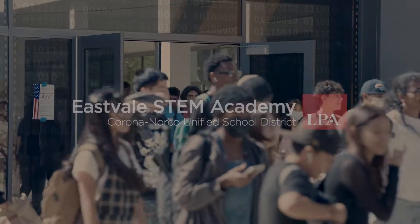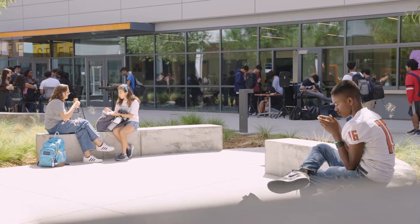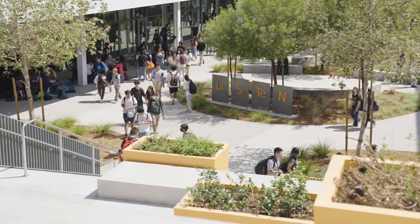I believe it was the fall of 2014 when the bond measure passed. With my background in STEM education and having done research in that, we thought if we're going to build something, we need to build it to really bring out the talent and the learning, and really prepare our students as 21st century learners.